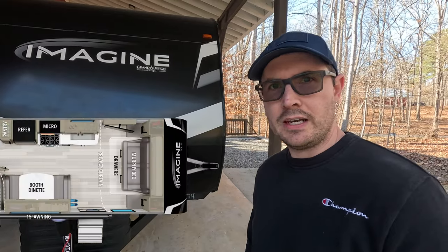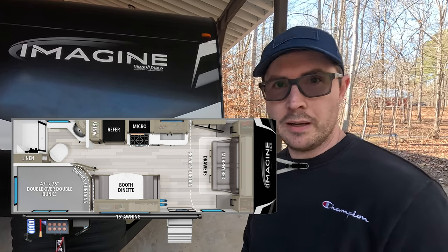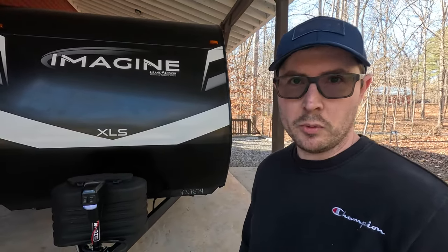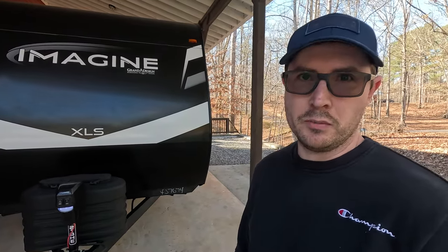The 21BHE floor plan has been around for a number of years, but Grand Design has actually done quite a few updates and welcomed innovative changes for the 2024 model year. I'll try to hit all those in the tour today, but let's start by going over the numbers.